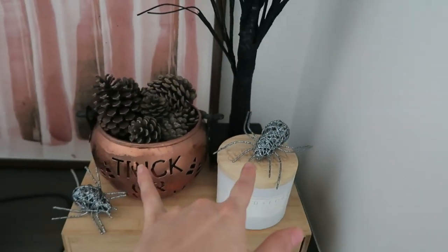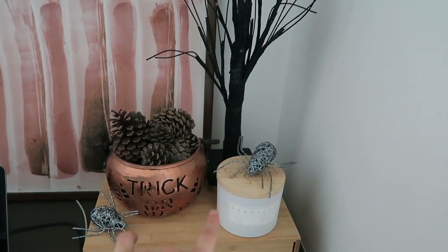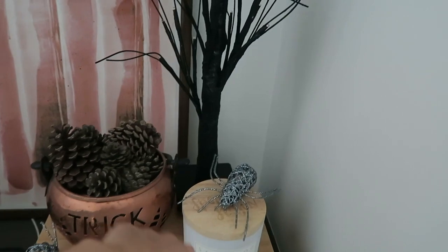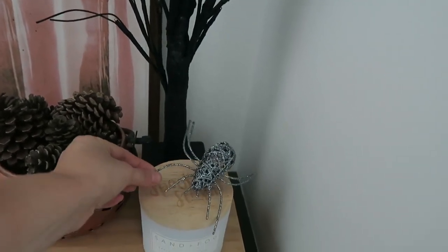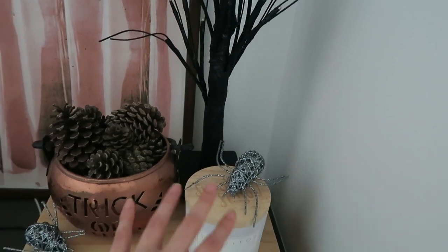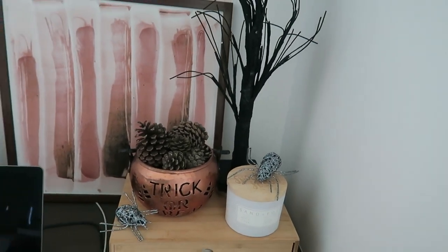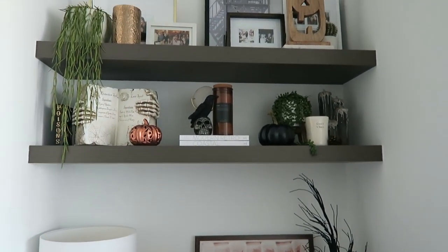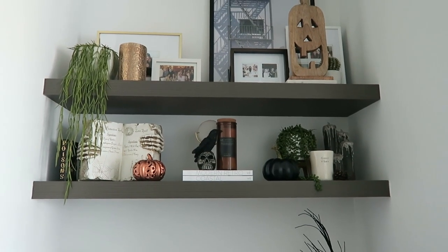New candle - apple cider scent from Sand and Fog - it's got a little spooky season label on top. These two little spiders are from a decoration I'll show you - they're new. I didn't really like them so I pulled them off and left them here. I'd kind of like to spray paint them black - the silver glitter is a little bit too much for my style, but I liked the spiders so they're part of the decoration.